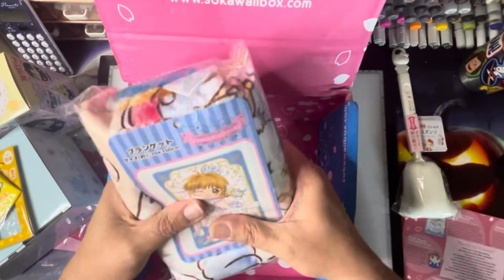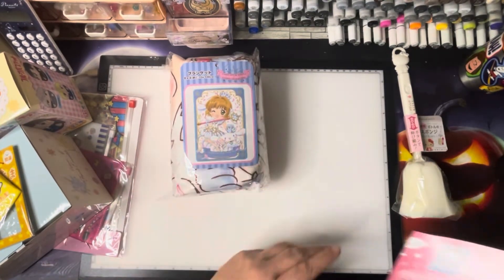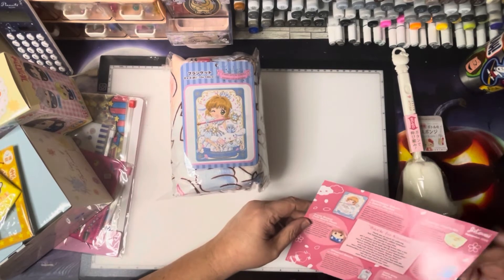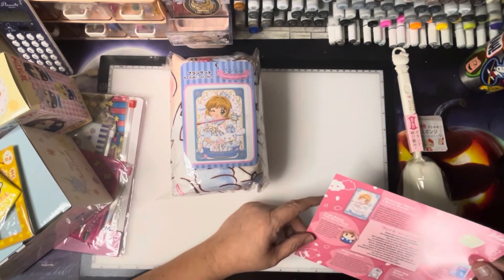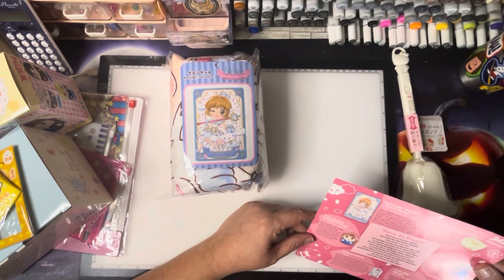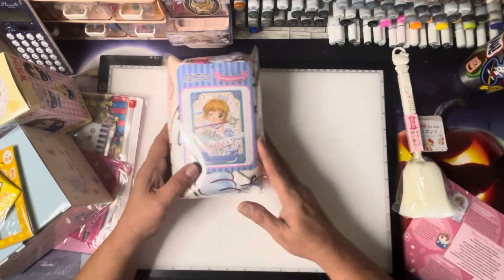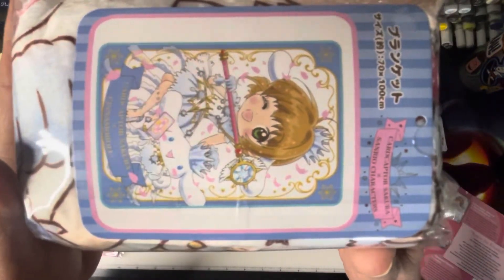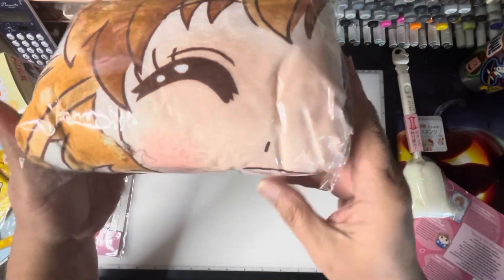And the final item is a blanket. This is the Cardcaptor Sakura collab with Sanrio. This is an exclusive and only available in the Sokawaii box. It's a stunning print of Cardcaptor Sakura, and it is Cinnamoroll that is on the blanket. I don't want to open this up for packing purposes, but you can see this is what the blanket looks like — and it is one of those nice, soft, fluffy blankets.